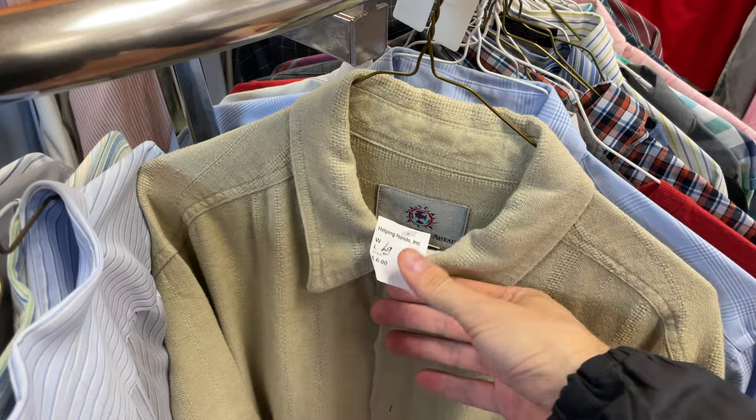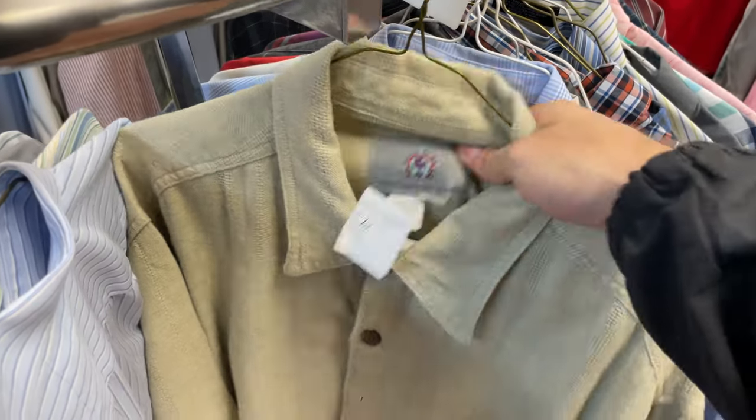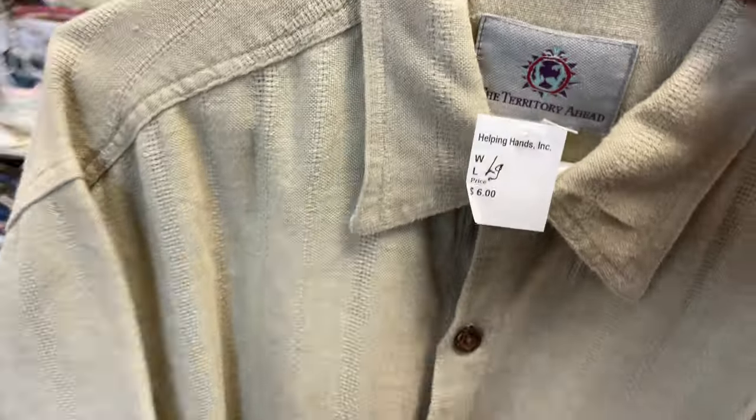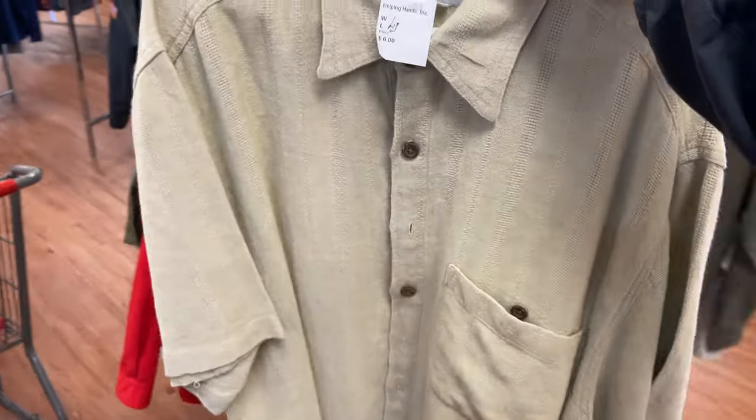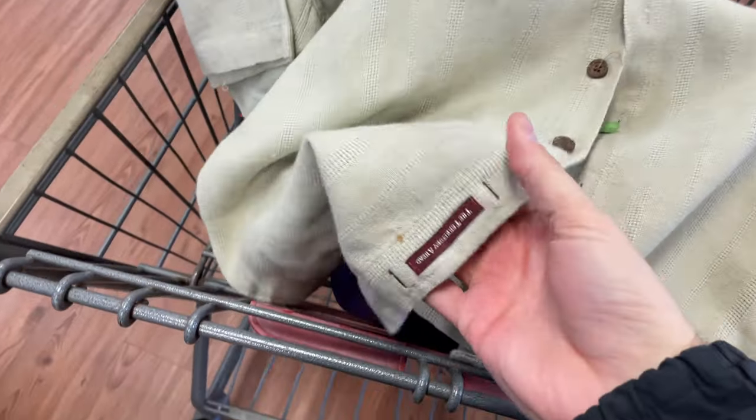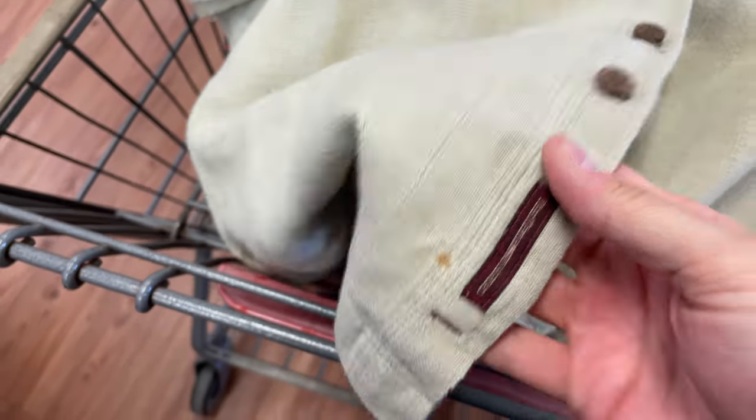This is a brand I don't find that often, but I love that tag — that's a vintage Territory Ahead tag. Although I don't see it that often, I usually pick it up when I see that tag. But when I looked at it, it had some stains on the bottom and on the front near the buttons, so I left it. Glad I found it there and not at home.